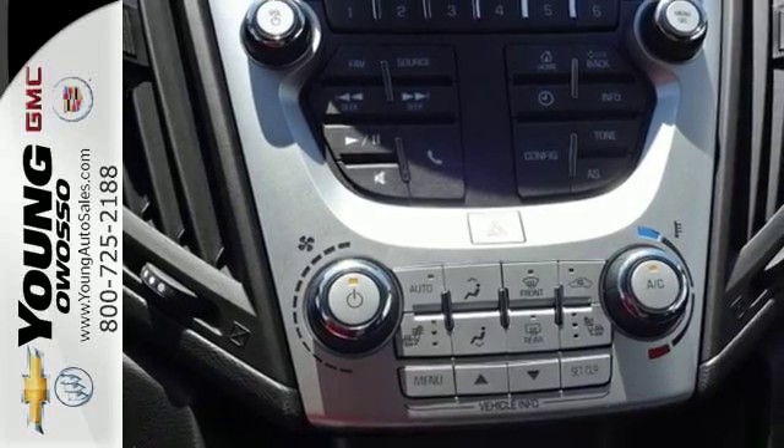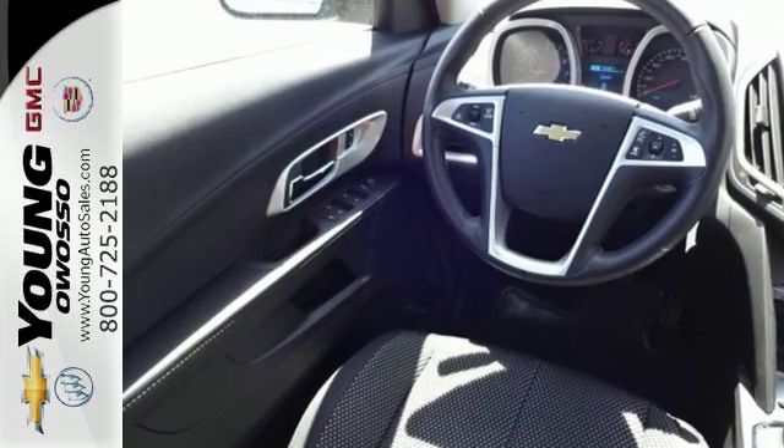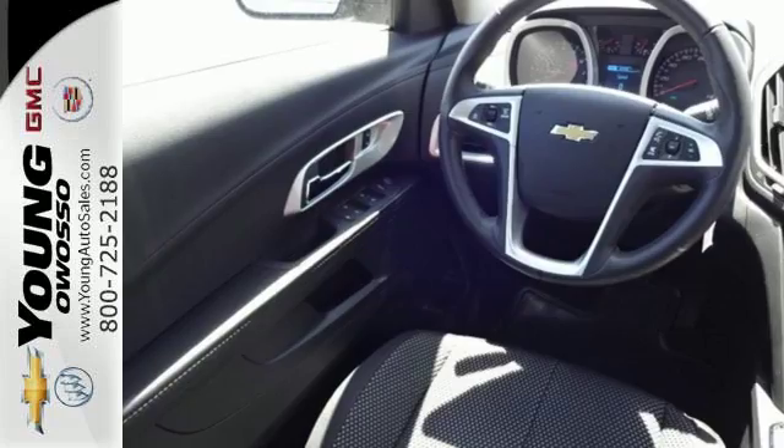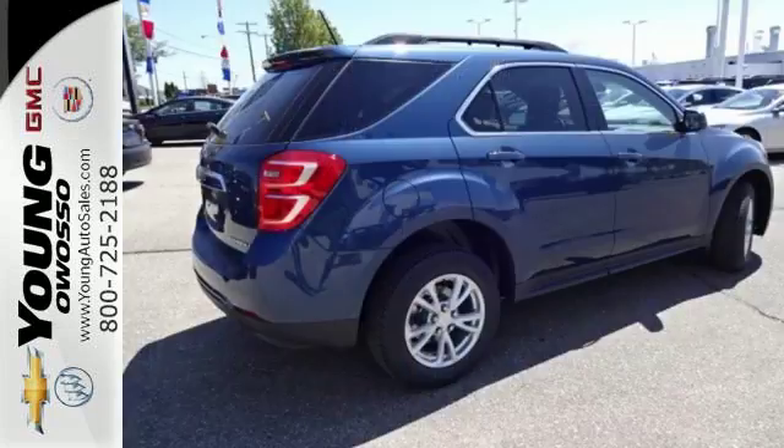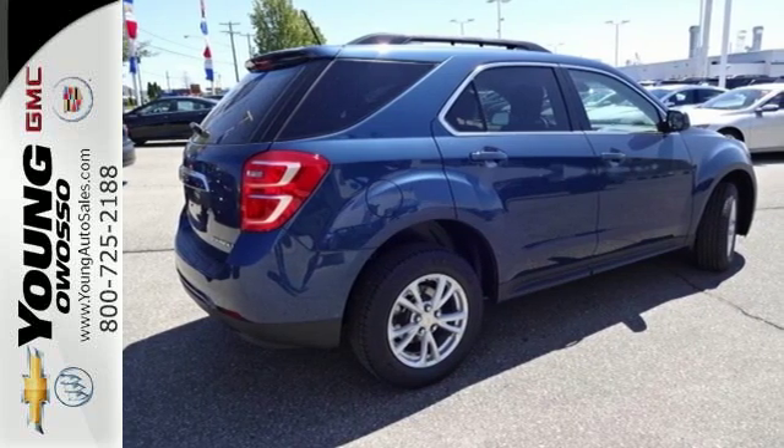Plus, the rear-vision camera is one of many safety features, making sure your path is clear for a safe trip home. Chevrolet has raised the bar once again with this Equinox. Experience a new level with this Equinox today.